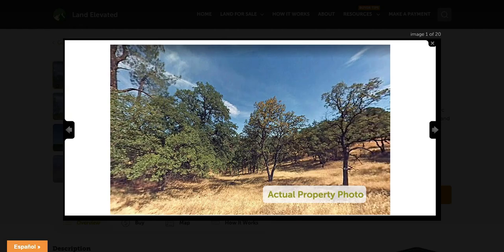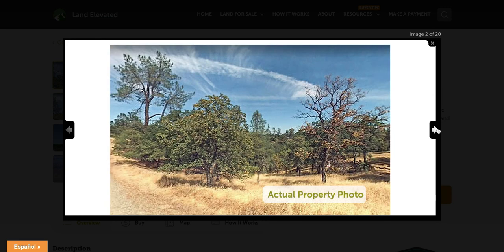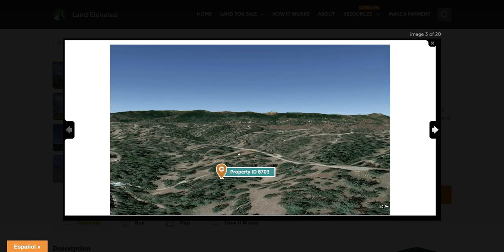It's just over three acres in this subdivision. So let's start by checking out some property photos. You can see this is an actual property photo. It does have some gently rolling hills on the property, and you've got some nice trees as well that are going to provide some shade and privacy. Looks like some oaks and some pines that will be located on this property. Here we are zoomed out a little more so you can see some more about the topography of the terrain.